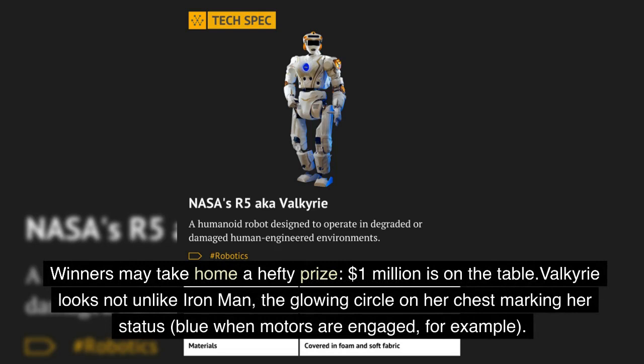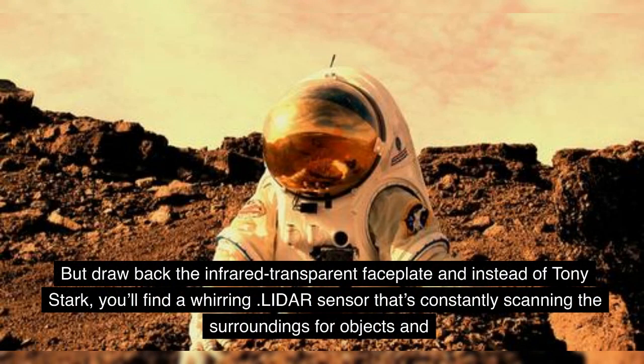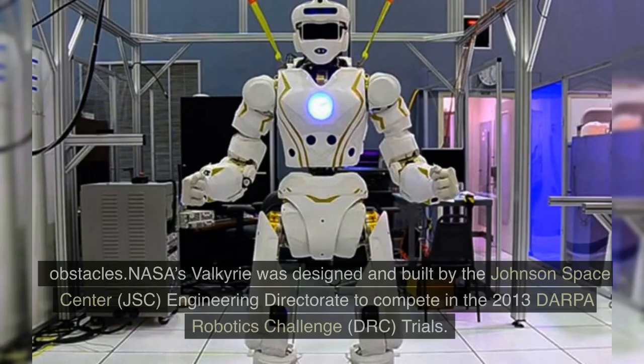Valkyrie looks not unlike Iron Man, the glowing circle on her chest marking her status — blue when motors are engaged, for example. But draw back the infrared-transparent faceplate and instead of Tony Stark, you'll find a whirring LIDAR sensor that's constantly scanning the surroundings for objects and obstacles.